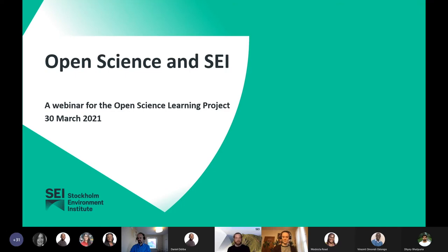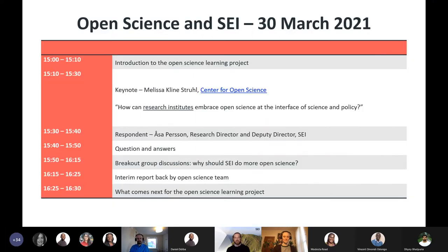Welcome everyone to this Open Science and SEI webinar. We now have a critical mass and can get started. This webinar will be recorded and we will post the presentation sections to the SEI YouTube channel afterwards. We have an exciting program to discuss open science. We have a guest speaker from the Centre for Open Science and a response from SEI Research Director Aulsa Pershan, with opportunities to ask questions and participate in breakout groups.